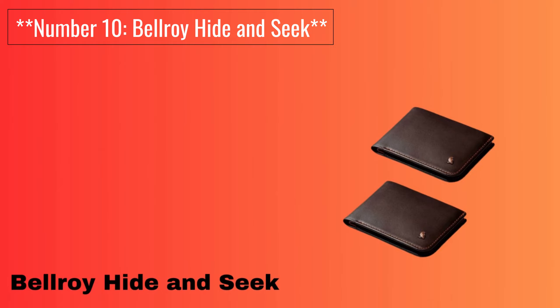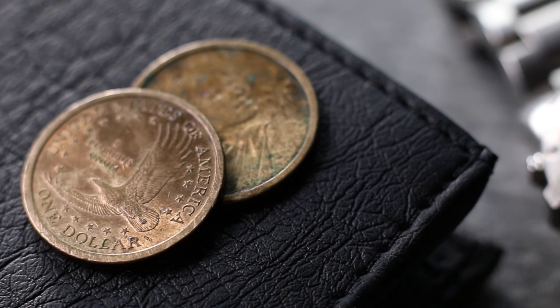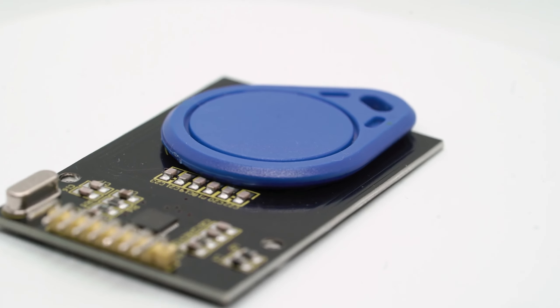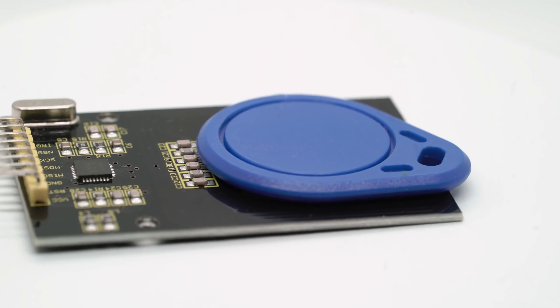Number 10: Belroy Hide and Seek. It is a premium leather wallet with a hidden section for extra cards or cash. It offers RFID protection and a slim design that fits comfortably in your pocket. The craftsmanship and attention to detail make it a stylish choice.